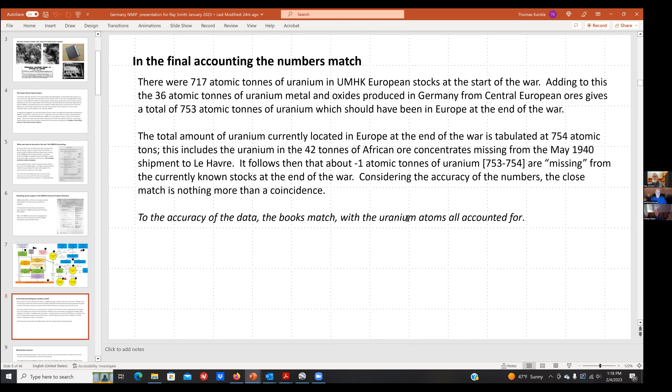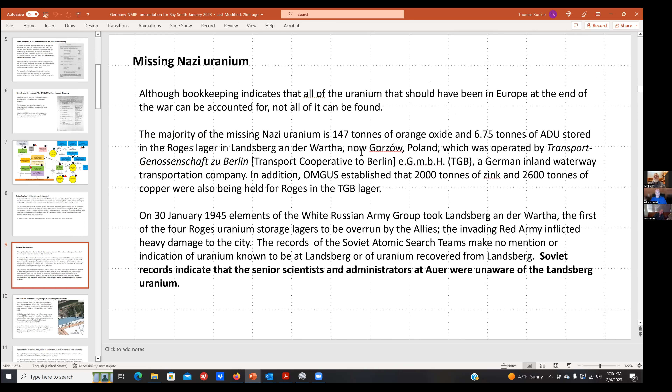The numbers work out: 717 atomic tons of uranium were in European stocks at UMHK at the start of the war, and about 36 atomic tons were produced from central European mines in Czechoslovakia, giving a total of roughly 753 atomic tons. By bookkeeping it balances to within a ton of uranium atoms. Considering the accuracy of the data, this match may be coincidence, but it demonstrates the quality of the records. By bookkeeping, all the uranium atoms are still accounted for — though actually finding them is a different matter.